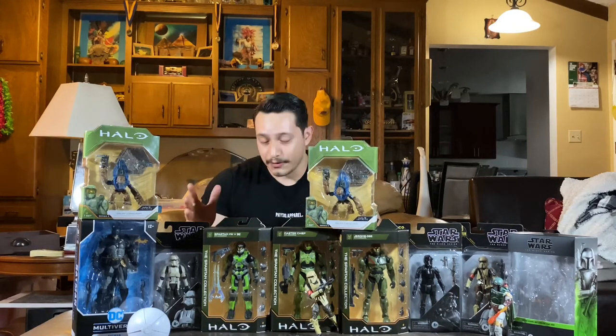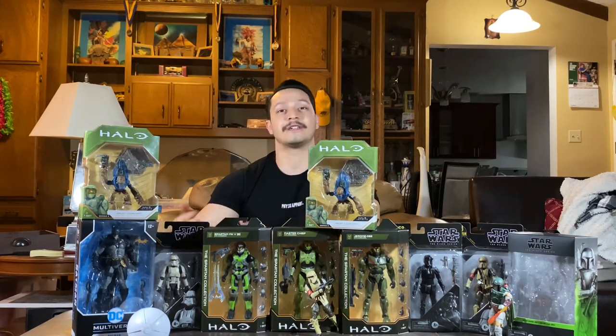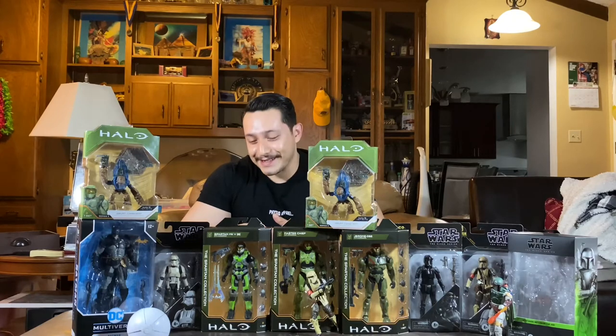Then I walked over to the McFarlane Multiverse section of that same Target and spotted a really familiar-looking figure. It hit me — that's the new McFarlane Batman, the alternate non-gold version being released. I instantly grabbed him. Last but not least, we stopped by downtown Seattle near Pike's Place — the oceanfront pier area — where there was a Target that had the new Black Series Archive figures. I was super excited about that.